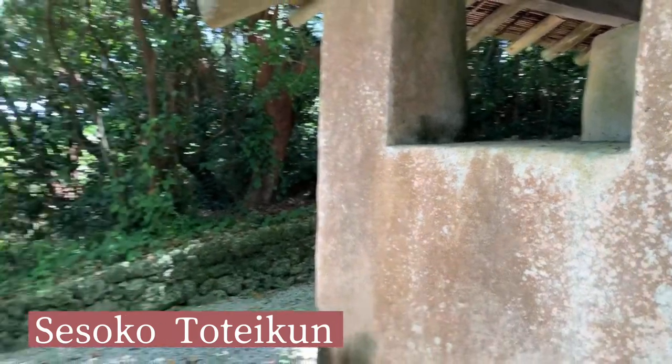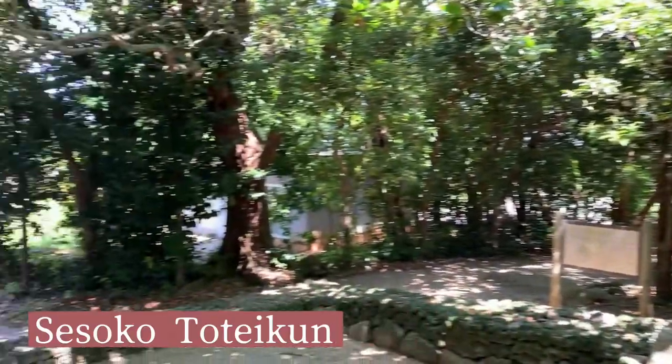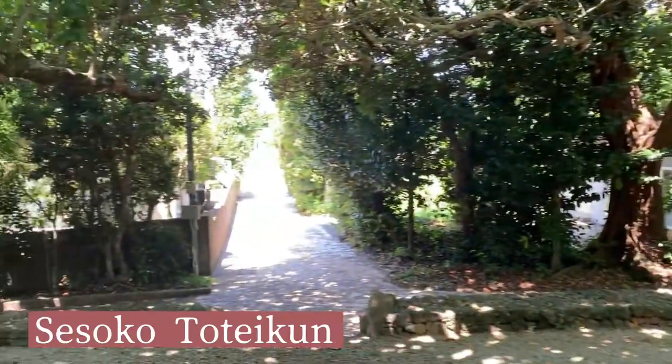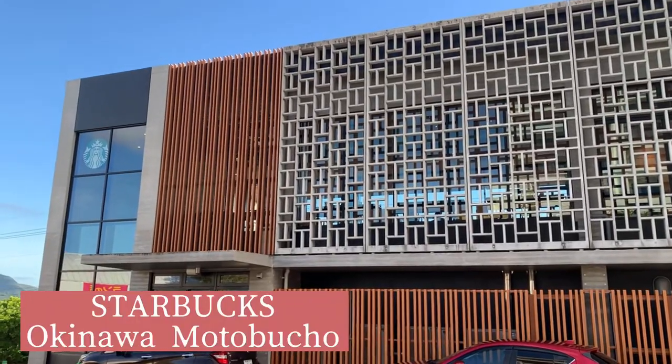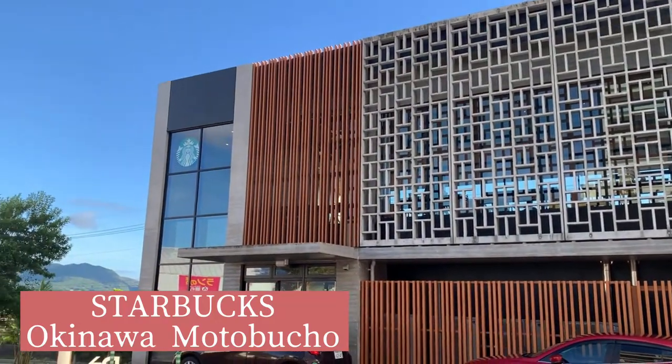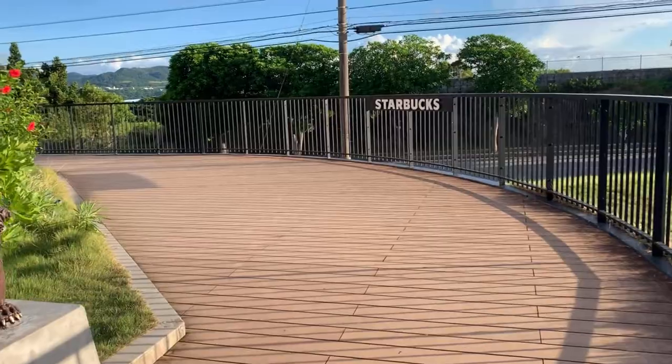Next, I will show you one of the most popular tourist sites in Motobu, Churaumi Aquarium. But before that, I want to drink coffee. It's my coffee break at Starbucks. Even Starbucks has their guardian lion, Shisa.